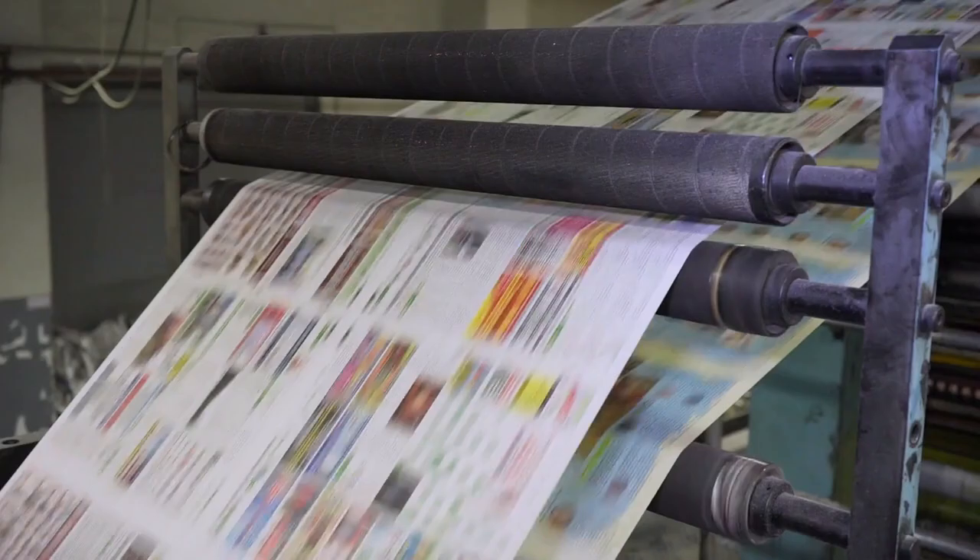Nowadays, print advertising is phasing out a little bit, even though we still do it. There's a lot of online advertising. But the most important thing, obviously, is the pre-market. The marketing is the pre-marketing. It's the photography you do. It's the way you present the home. It's the way you write the descriptions, the potentials. Sometimes you have to sell what a property could be.